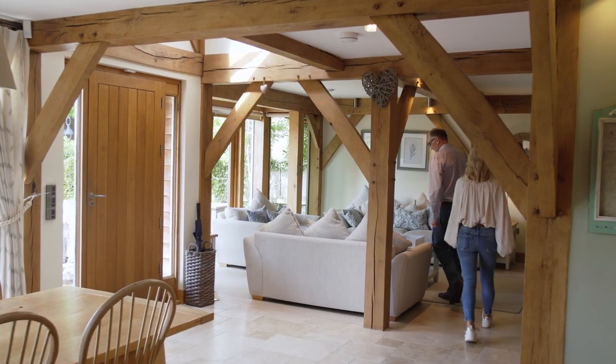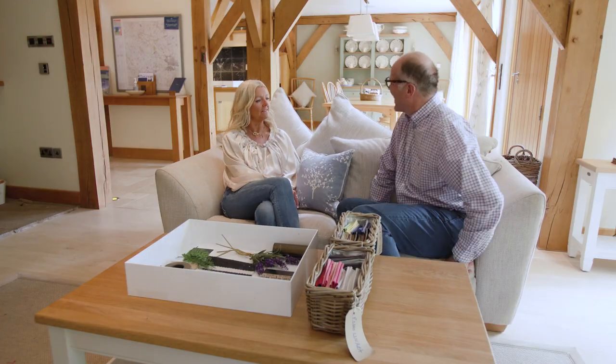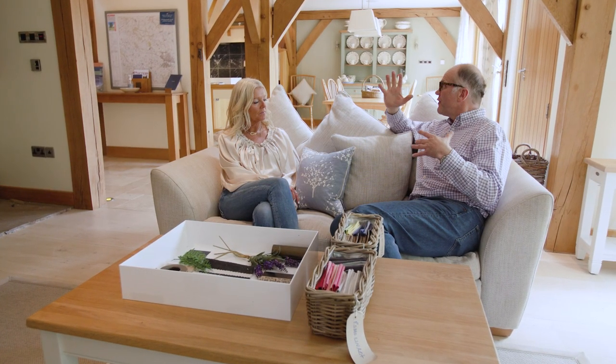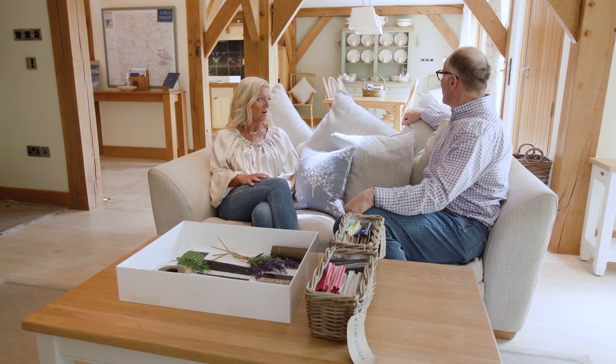An oak frame, open plan — the base system works really well where it defines space as opposed to dividing areas. From an interior design perspective that gives lots of opportunities and probably some little challenges too. The oak frame structure and the very basis of how you design these buildings leaves it so versatile for the client and the designer.